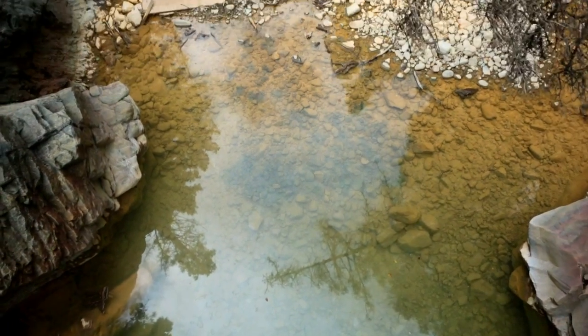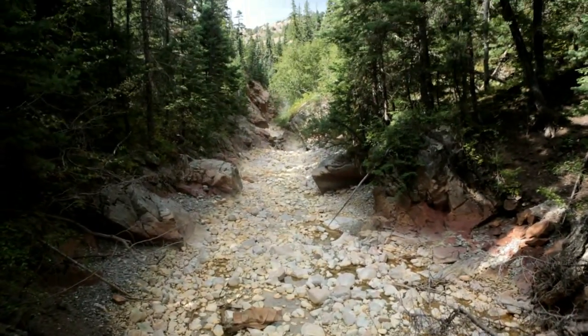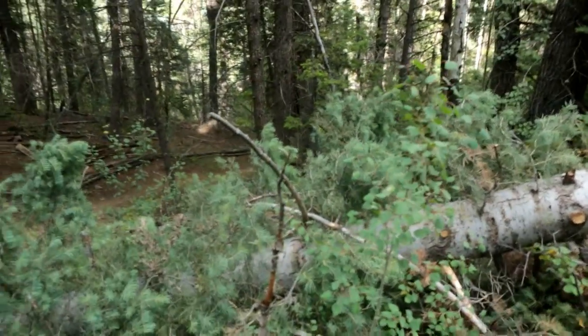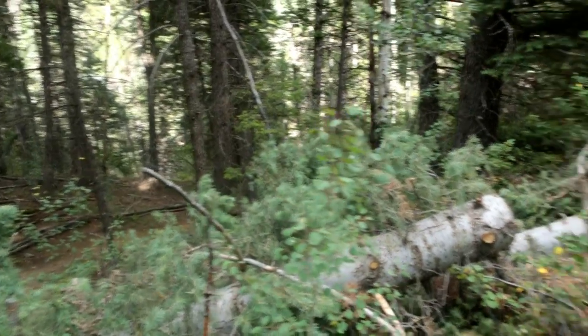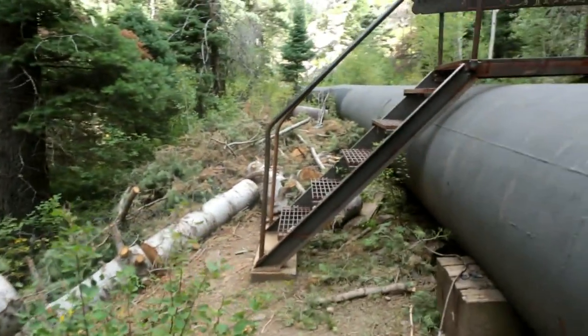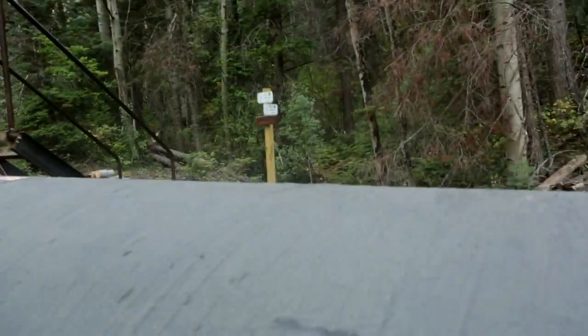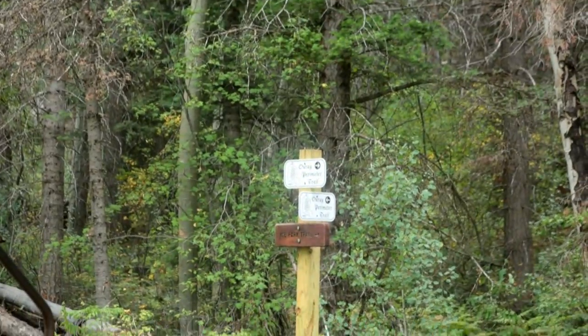We just came up about 300 feet straight up and down. You come to these steps — you see, this is our Ice Park Trail, and over there it says perimeter trail. I don't know if you can see that or not, not in focus.